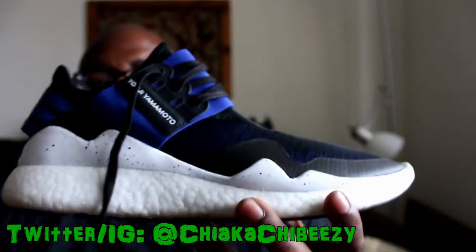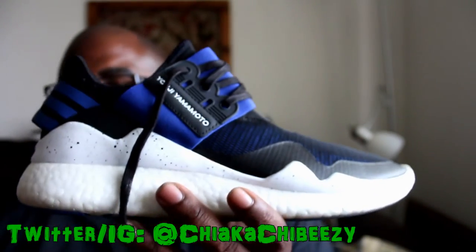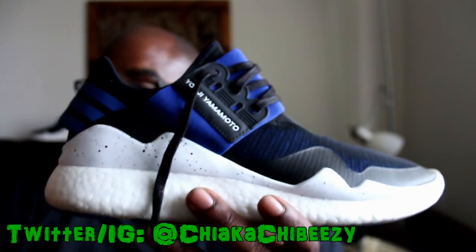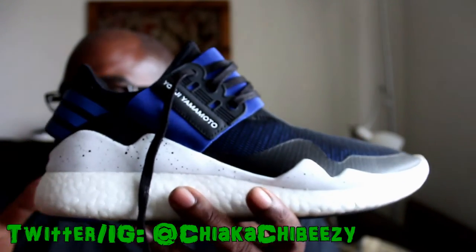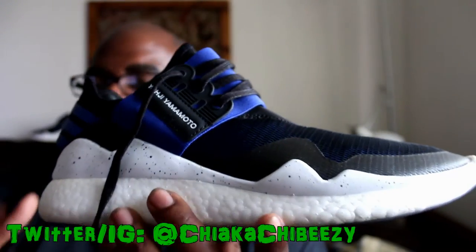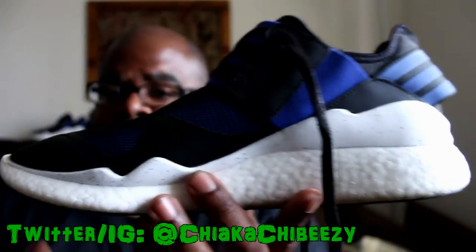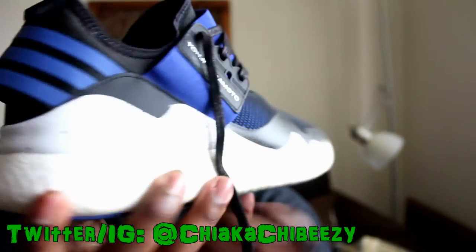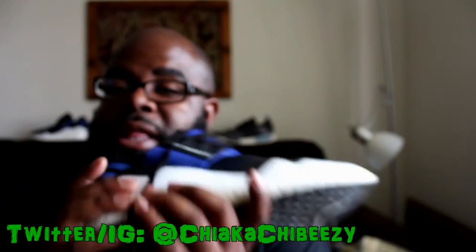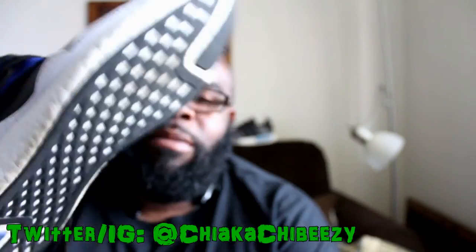Let me know down below what you think about Boost. I know some people say it's hype and not that comfortable, and there are other brands like Skechers and Puma that have their own version. Let me know what Boost kicks you have in your collection — whether runner, lifestyle, or basketball, it doesn't matter. Thanks for tuning in, it's your boy, sneaker head, and I'm out. Peace.